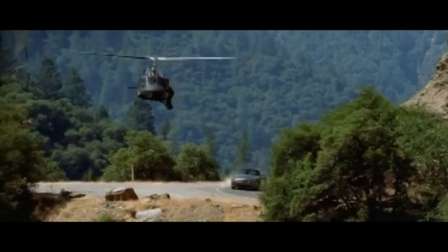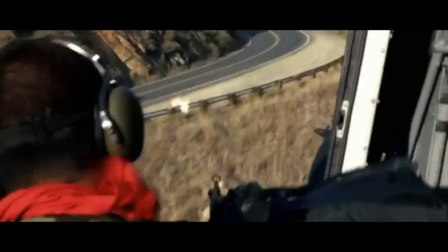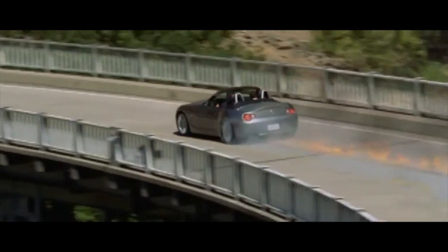The Mark 1 BMW Z4. Straight-six power, rear-wheel drive, arguably timeless styling that still looks great. I enjoyed my first Z4 from this era, and the aftermarket is strong enough with this car that setting it up for track driving should be doable. Hey, if it's good enough for Clive Owen, it's good enough for me.